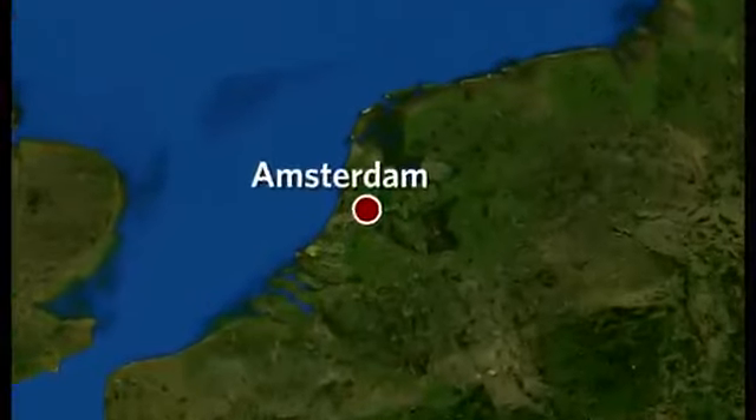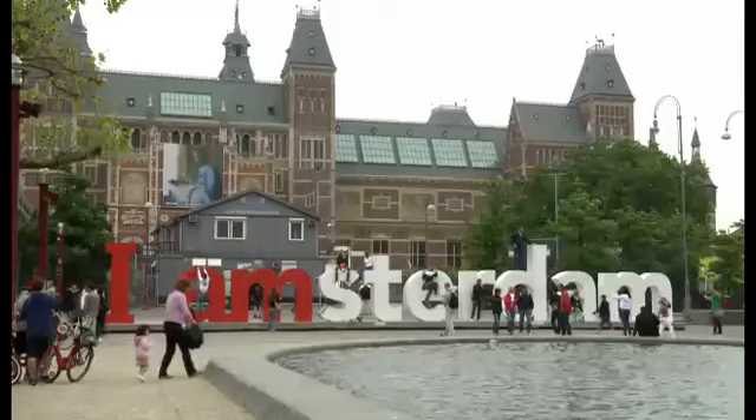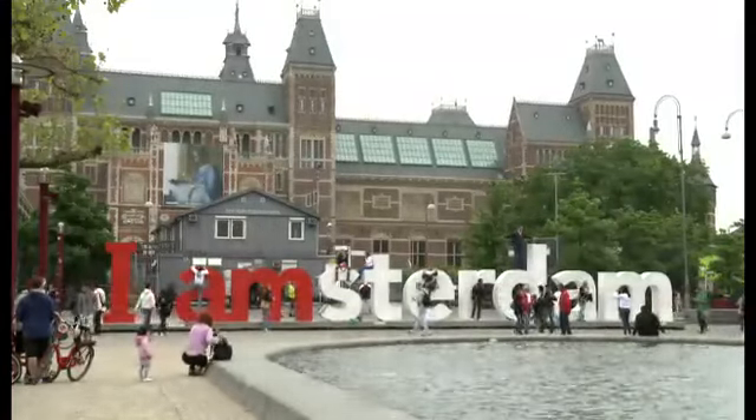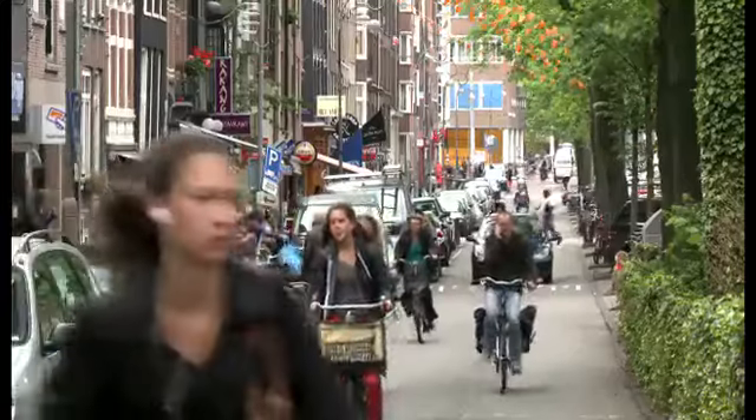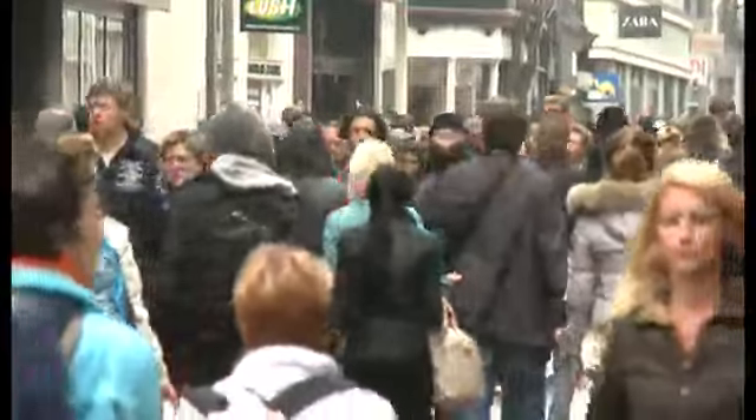Amsterdam is the capital city of the Netherlands, in the northwest of Europe. It's a very popular place for tourists. Around 4.6 million people visit the city every year. But what do they do here?